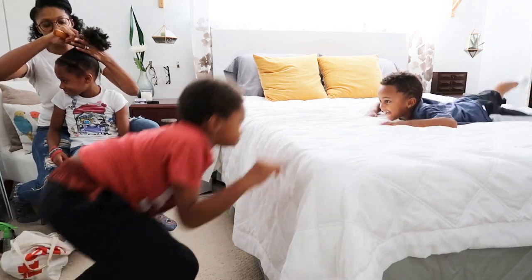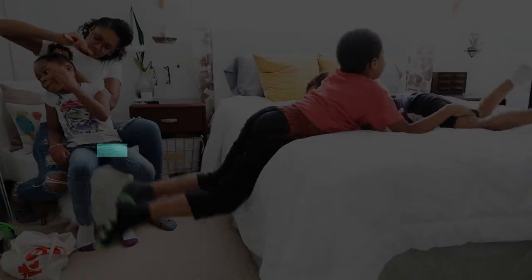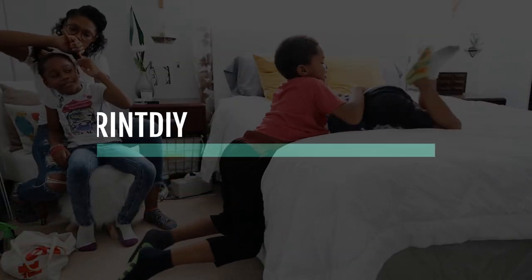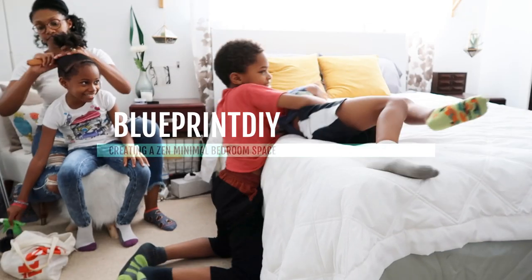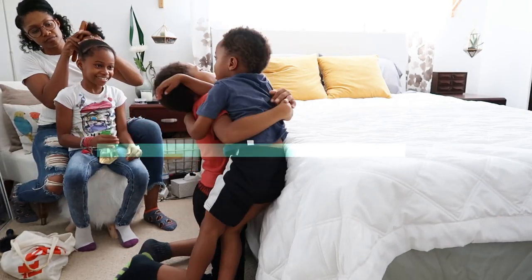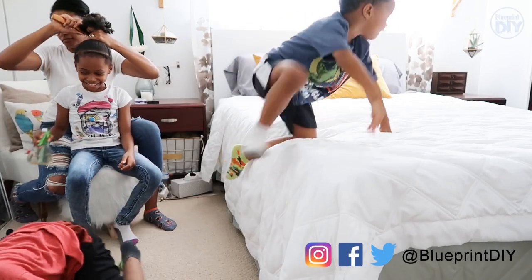That is my space, my little oasis to myself. Hi everyone, welcome back to Blueprint DIY. Angelina here, and today I wanted to give you guys a tour of my bedroom.